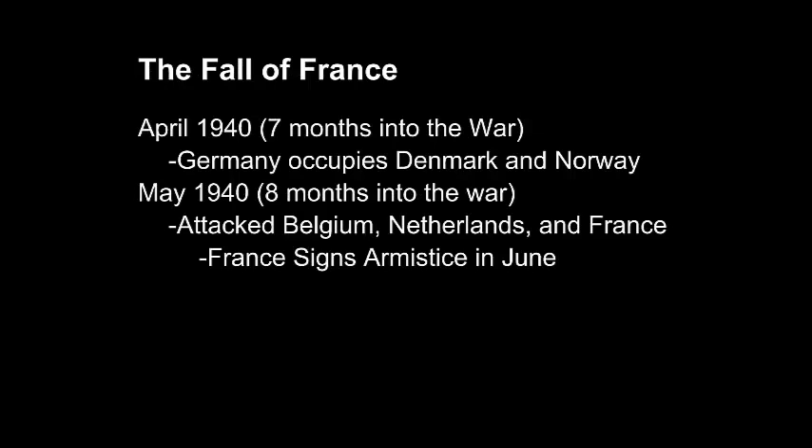The fall of France: seven months into the war, in April of 1940, Germany had already occupied Denmark and Norway. The next month they attacked Belgium, the Netherlands, and France all at once. Belgium and the Netherlands fell first, with France signing an armistice in June — in the same train car that they had forced the Germans to sign their armistice in during World War I. For Hitler, this was a great moment of triumph showing he had truly reversed the fate of Germany in World War I. It was also at this point that Italy declared war on the Allied powers, feeling safe from French troops and free to conquer smaller nations they had political interests in.